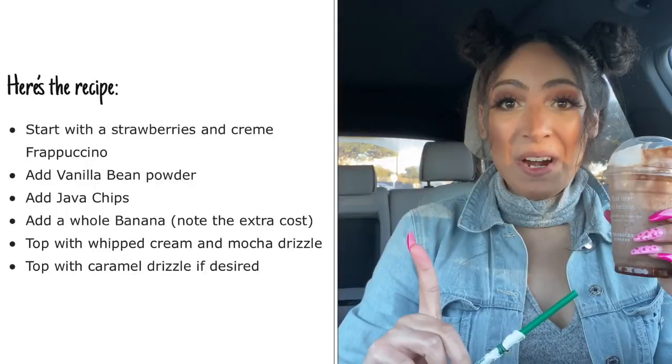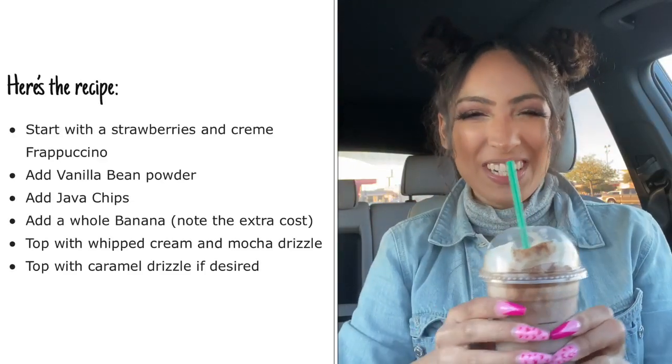This one is really grabbing my attention, so we're going to try this one first. It's called the Banana Split Frappuccino. All the ingredients to order this drink are right here. Now let's give this baby a try.